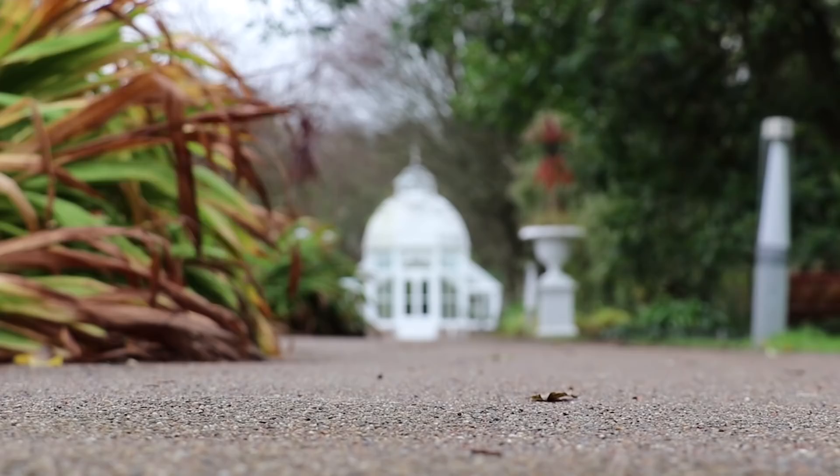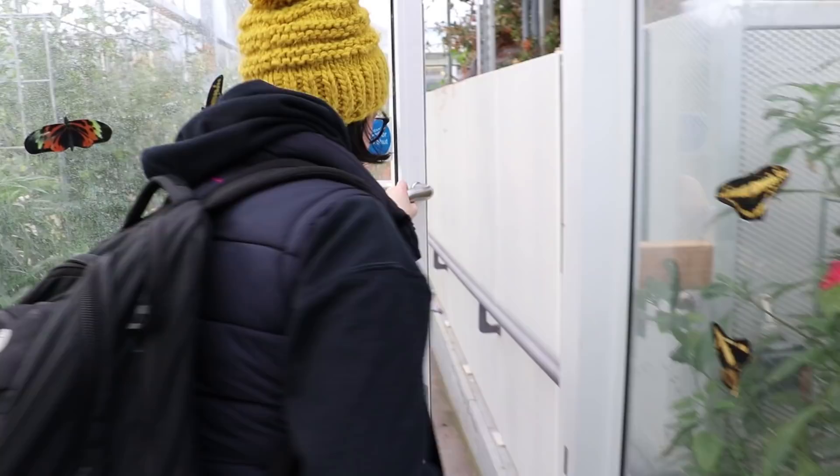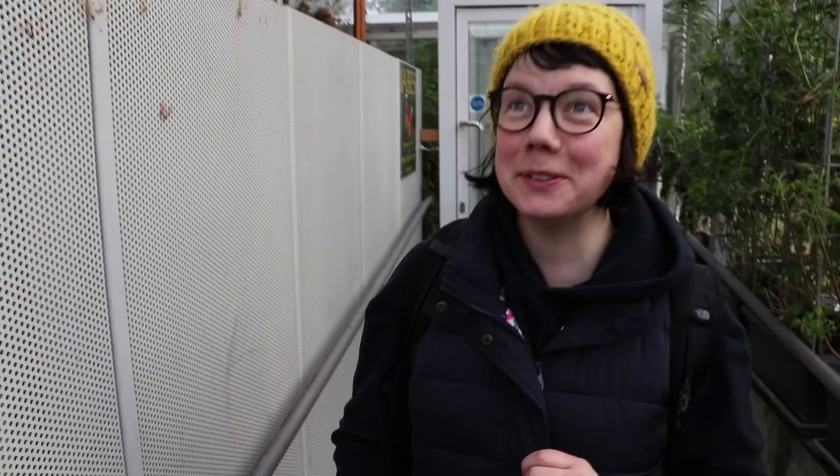I popped into the glasshouse to look at all the variety of plants more closely, and once I'd done that it was on to the butterfly house to get up close with those beautiful insects. It's beautiful! I've never seen a butterfly like that before. Look at that!